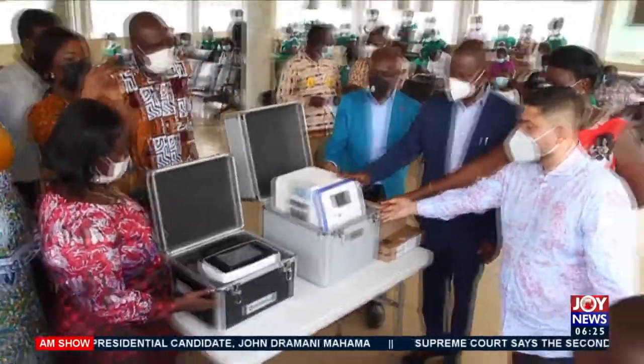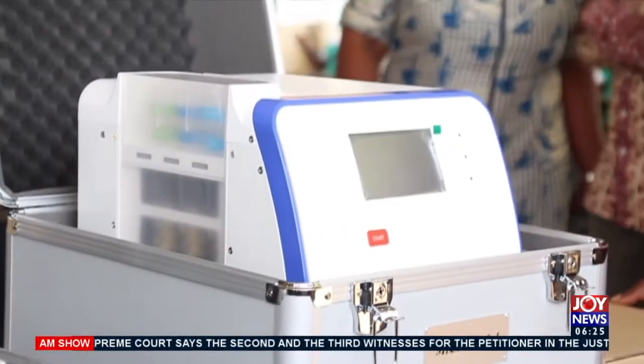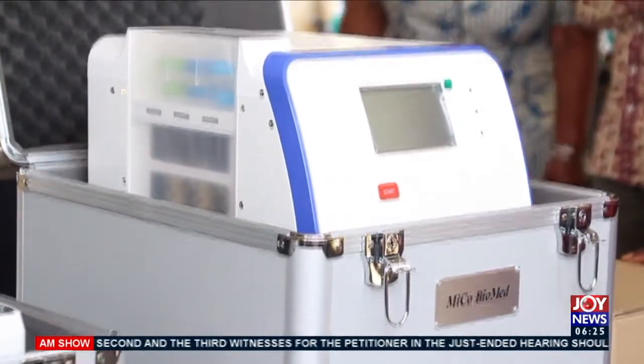We are here at the Cape Coast Metropolitan Hospital, and this is the first PCR machine that has been brought here. According to the Director General of the Ghana Health Service, this is a step in the right direction to help test people affected by COVID faster and to enable them to get their results very quickly in order for certain decisions to be made.